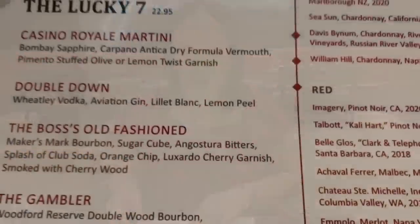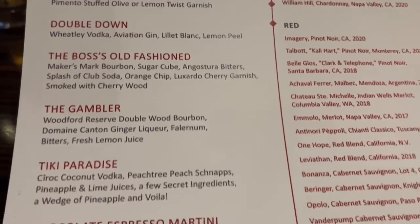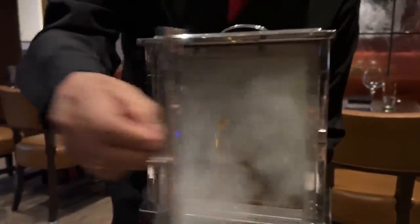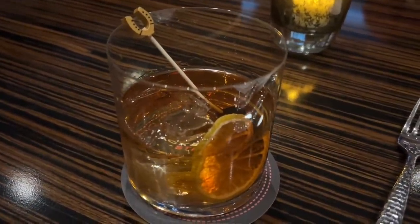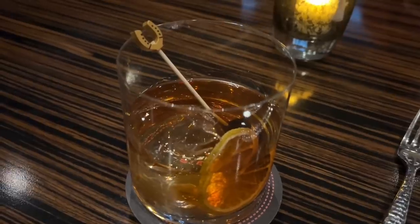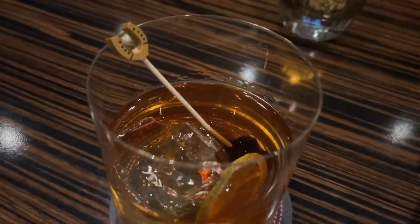At Jack Binion's Steak, they have a cocktail list called the Lucky Seven. You have everything from a martini to even a tiki drink. I'm going to be getting the Boss's Old Fashioned. This is the Boss's Old Fashioned — what a beautiful presentation. It smells amazing right now. It's Maker's Mark bourbon, a sugar cube, Angostura bitters, a splash of club soda, an orange chip, a Luxardo cherry garnish, and it's smoked with cherry wood. I love that little detail with the horseshoe. That is excellent — really smooth on the tongue.